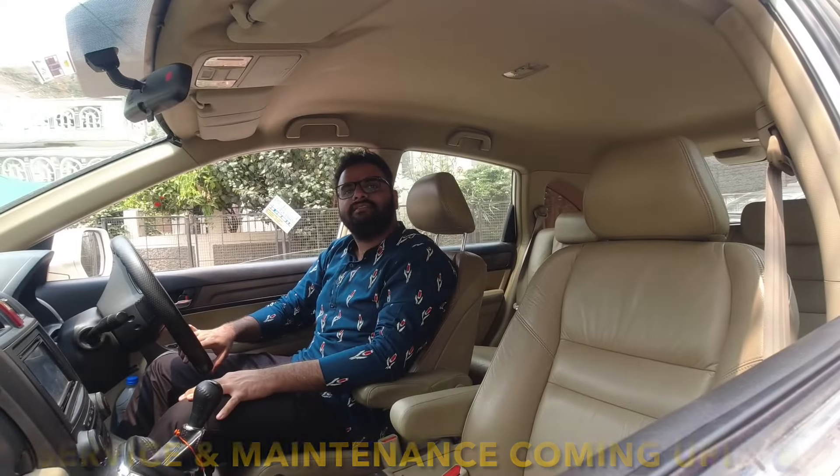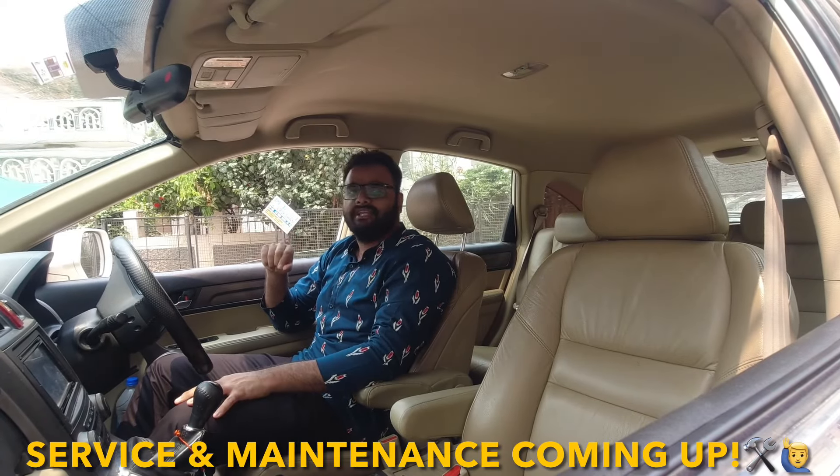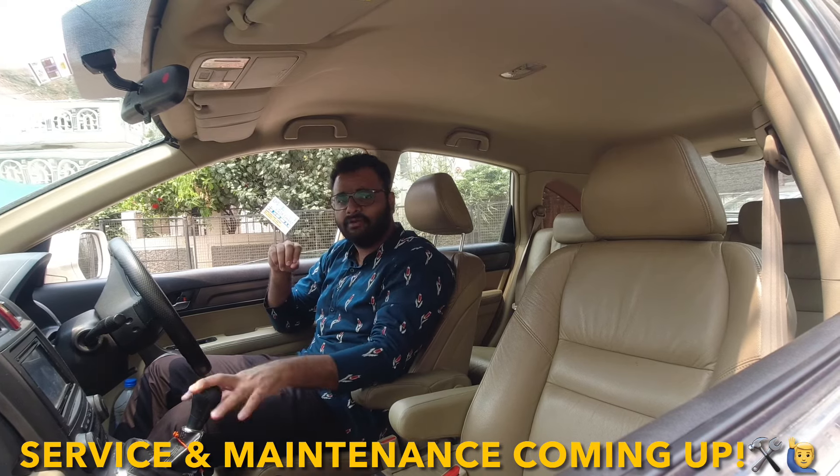Hello guys, welcome back to MotorLazer. Today we have a Mercedes-Benz CLS. This is the first generation of CLS, pre-facelift model, 2006 model, CLS 350 petrol automatic.